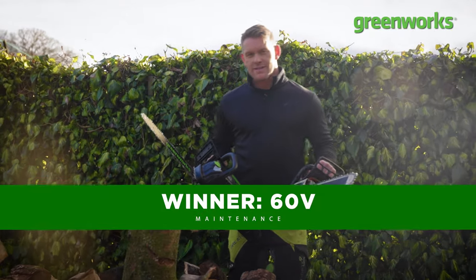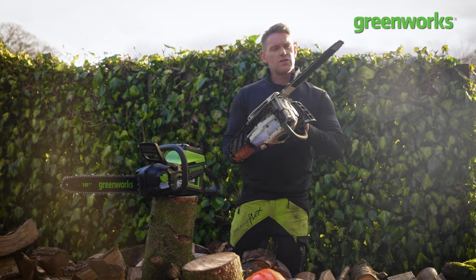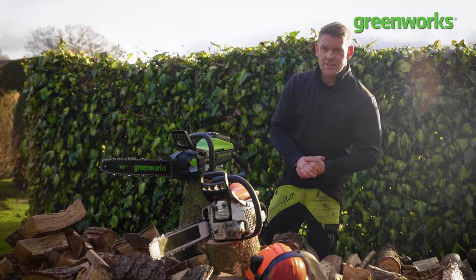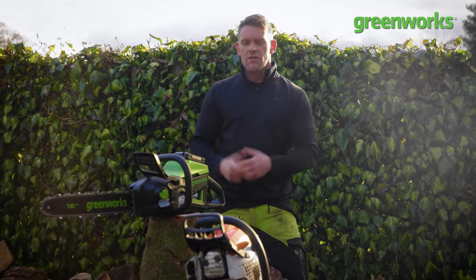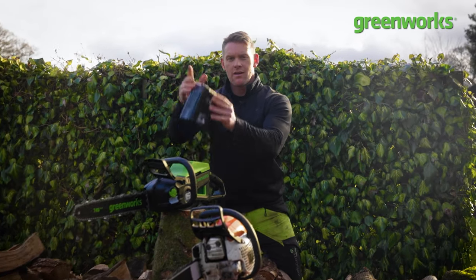In the matter of maintenance, the battery-powered chainsaw wins again — and wins overall — leaving our fossil-fuelled friend floundering in a strong second place. So if you are thinking of purchasing a chainsaw, it might be worth considering the pitfalls of petrol versus the benefits of battery.